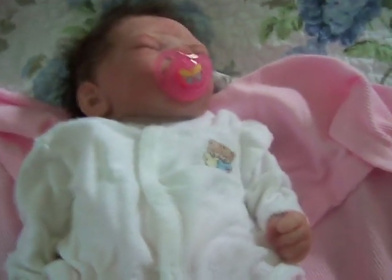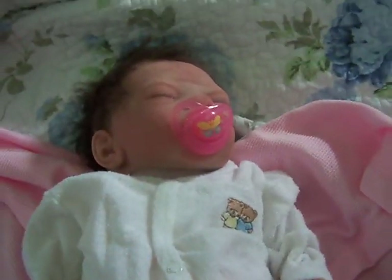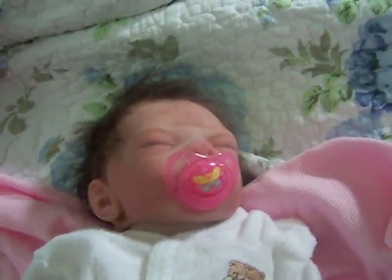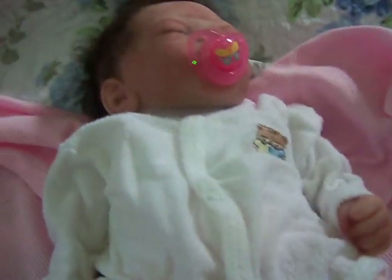Hello guys. We have a haul for you today. Mia's sleeping and she has bed hair. I think she's just destined to have messy hair. She's still in her jammies.